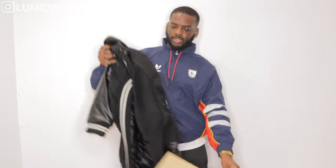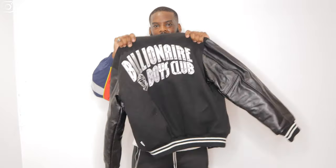Okay so it comes in this box — you've probably seen what it is from my Instagram — but yeah here we have the Billionaire Boys Club Astro varsity jacket, which I got in a size medium. You can probably stick to your true size with this.